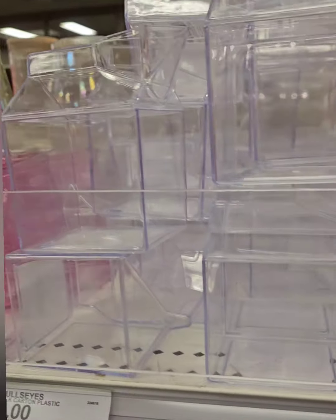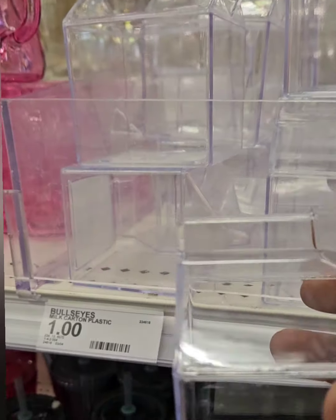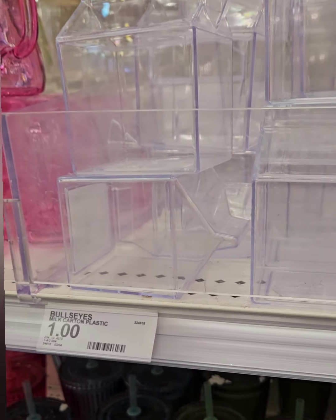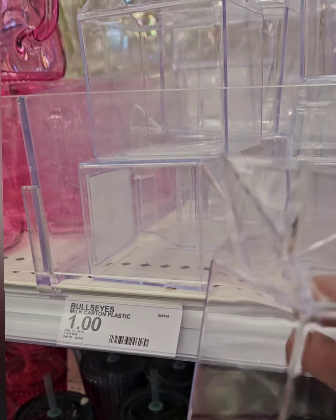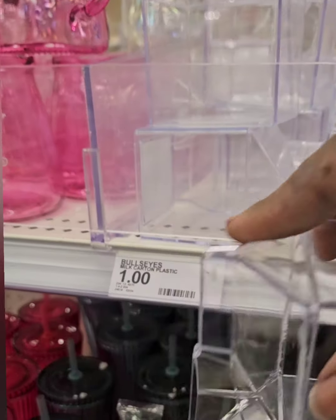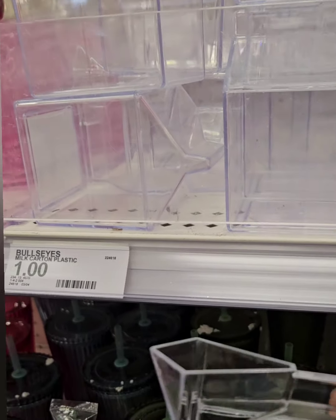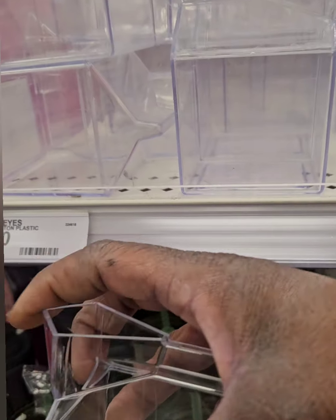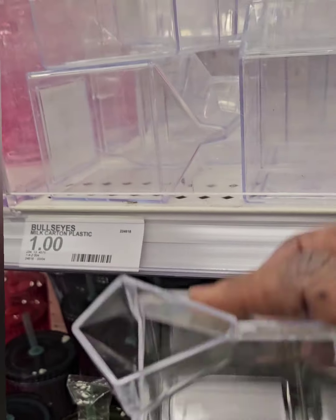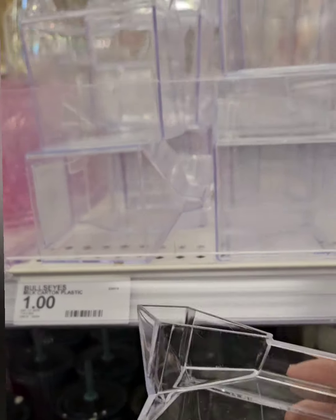They also have smaller milk carton-shaped containers — super adorable for tea time or coffee service, great for pouring cream and making fun latte art designs. These are open-top with no stopper and are also coming in at one dollar.